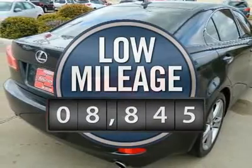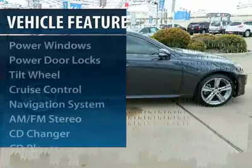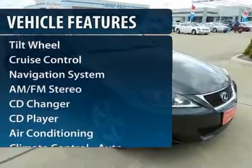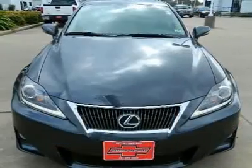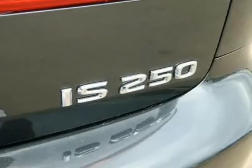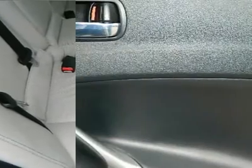This vehicle has less than 9,000 miles. Here are some of this vehicle's great options: anti-lock braking system, traction control, CD changer, navigation system, power passenger seat, Bluetooth wireless data link for hands-free phone, front air conditioning, power steering, cruise control, automatic climate control.